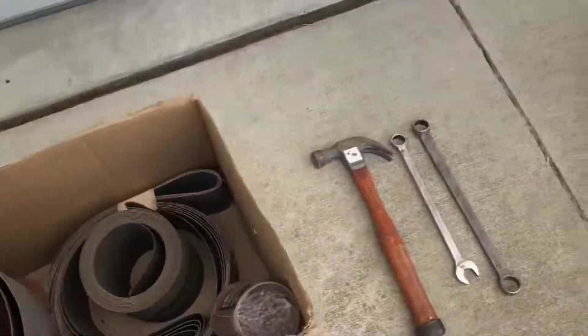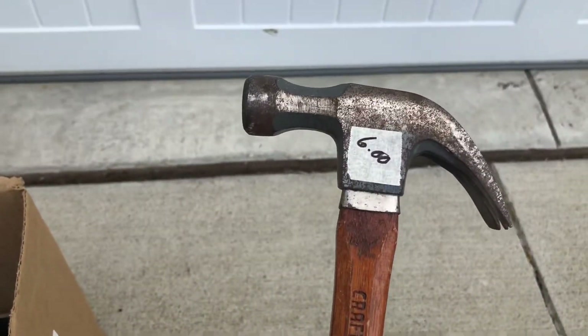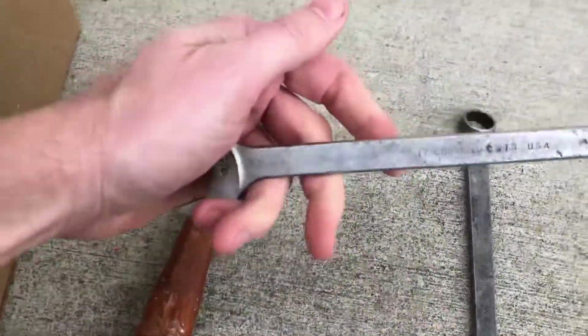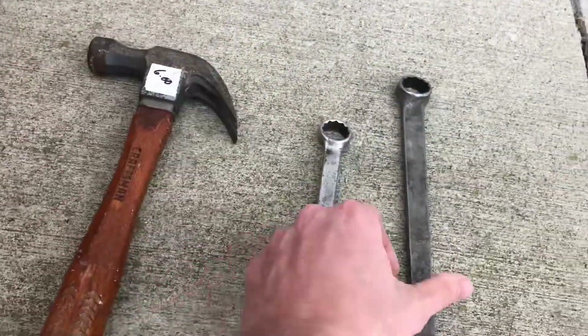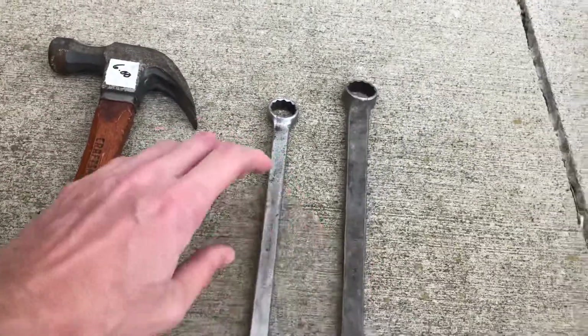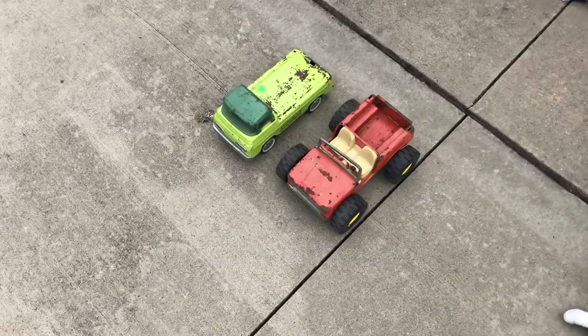Found some vintage tools. We got an old Craftsman hammer which I thought was pretty cool - I gave the lady four bucks for that. Pretty neat. And then a Cornwell wrench and a Mac Tools wrench, and I gave six bucks for both of those. That's pretty good because those are probably worth 20 bucks a piece.